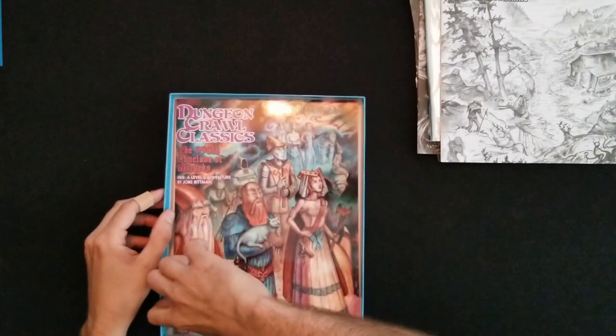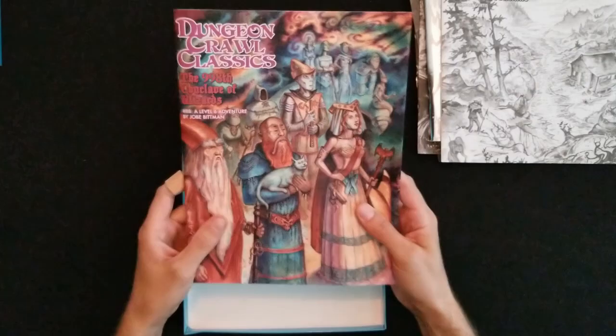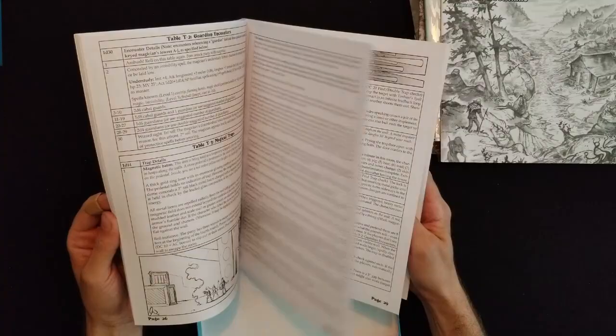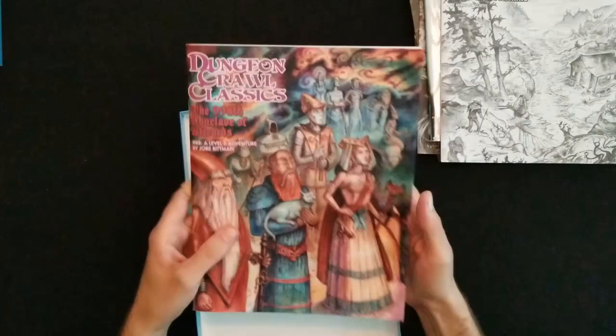And this is unexpected — very unexpected — because I don't think this is supposed to be in here. 998th Conclave of the Wizards by Joe Goodman, a level-six adventure. I wonder if this was a previous owner who left it in the box, or maybe it was a Kickstarter bonus they paid extra for. Either way, I'm stoked because that was completely unexpected.